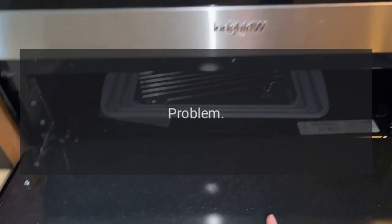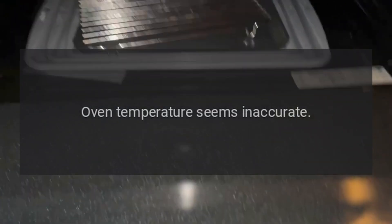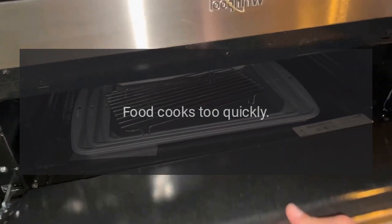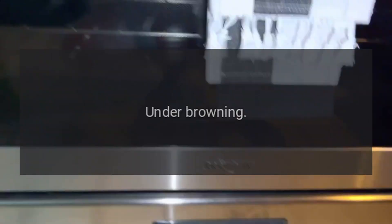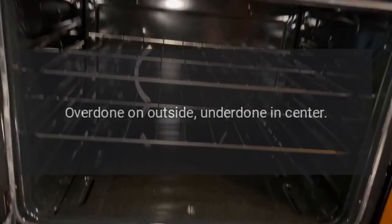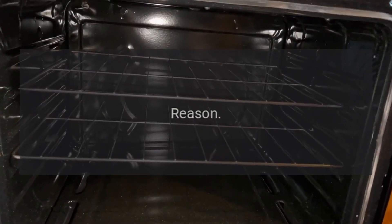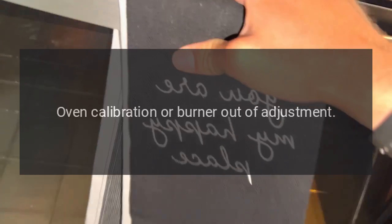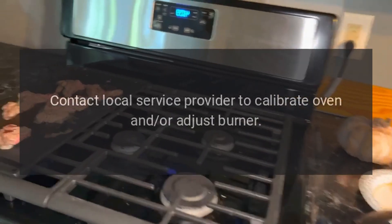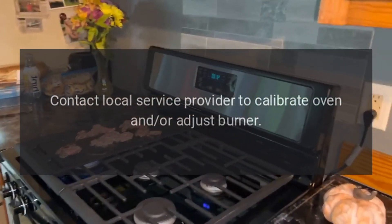Problem: oven temperature seems inaccurate — food takes too long to cook, food cooks too quickly, under browning, over browning, over done on outside, under done in center. Reason: oven calibration or burner out of adjustment. Solution: contact local service provider to calibrate oven and/or adjust burner.